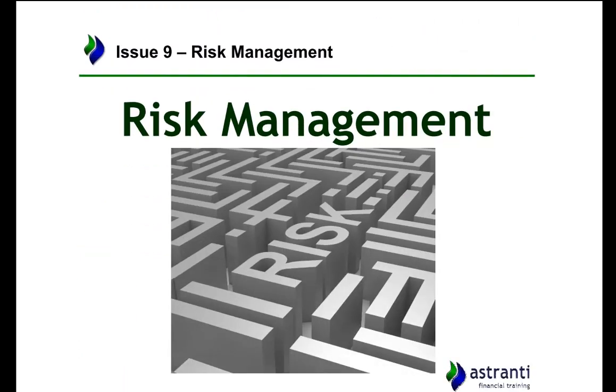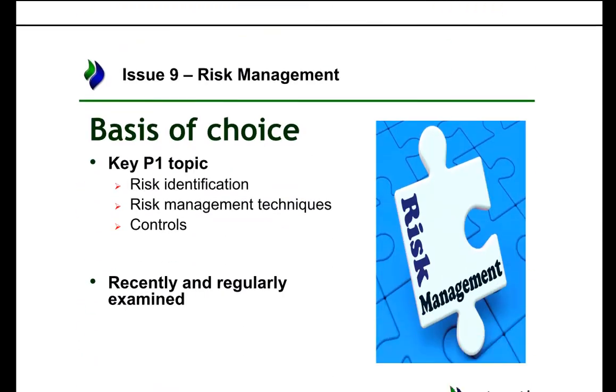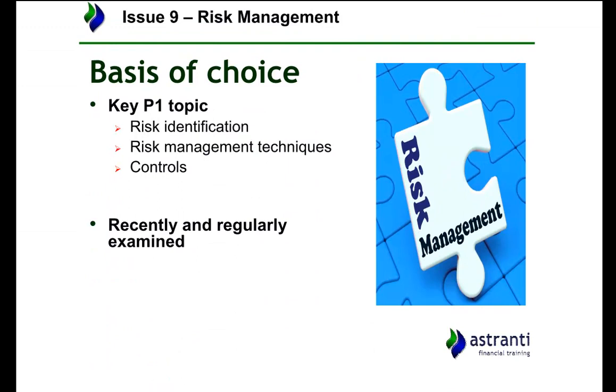Now we'll move on to the next issue, which is risk management. Risk management is one of those big overarching topics you should always be thinking about whenever answering any question. It's also a very important P1 topic and one of the most likely to be examined. Key things you'll need to do include identifying risks and thinking about how you will control those risks. Just like funding, this can be applied to any question.